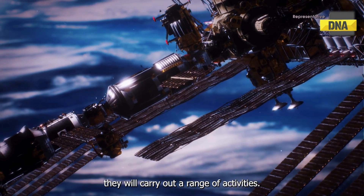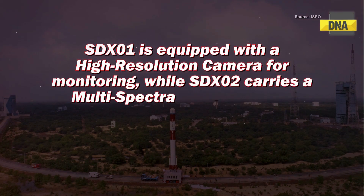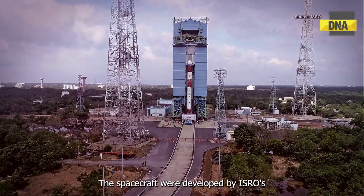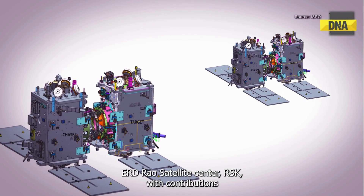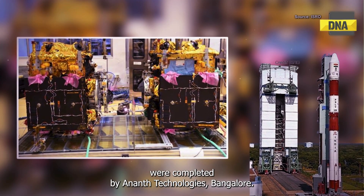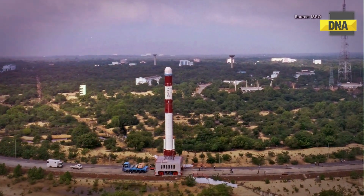Once the spacecraft are docked, they will carry out a range of activities. SDX-01 is equipped with a high-resolution camera for monitoring, while SDX-02 carries a multispectral payload and a radiation monitor to study the space environment and assist in future human spaceflight missions. The spacecraft were developed by ISRO's UR-RAO Satellite Center (URSC), with contributions from other centers like VSSC and LPSC. The integration and testing of the spacecraft were completed by Anant Technologies, Bangalore. With all tests successfully completed, the spacecraft are now undergoing preparations for launch.